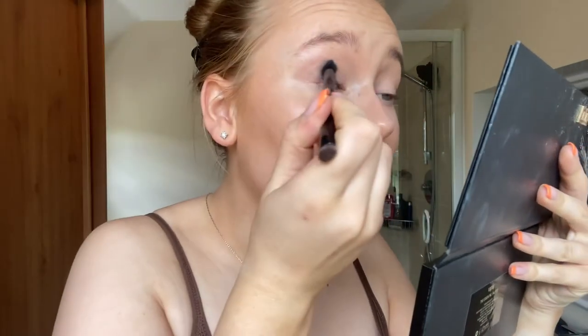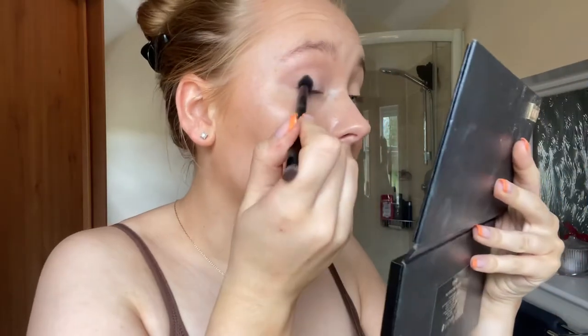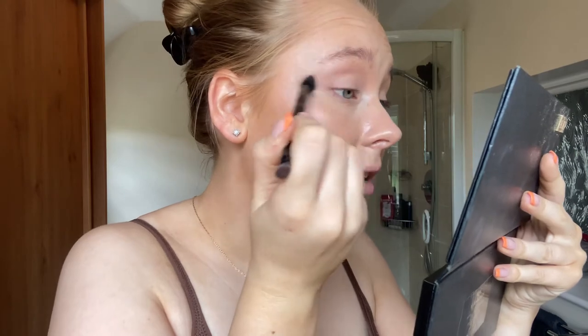For eyeshadow — in the picture of Bella she has quite a clean eye look with a sharp flick eyeliner. I'm going in with my eyeshadow palette and firstly applying the white shade So Shy all over my eyelids, taking it up towards the brow.